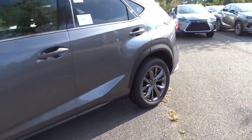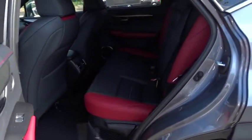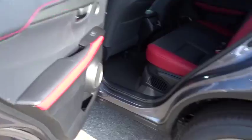Here are some of this vehicle's great options: lane departure warning, stability control, traction control, keyless entry, anti-lock braking system, steering wheel audio controls.